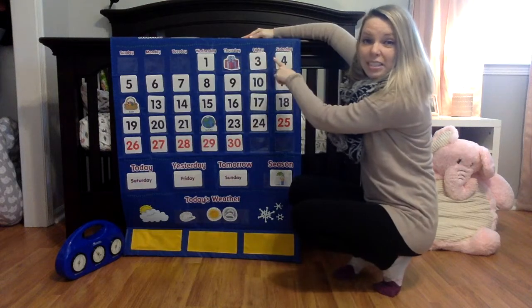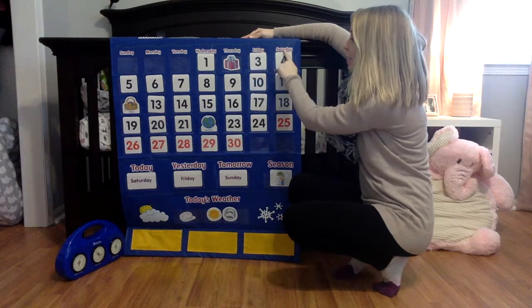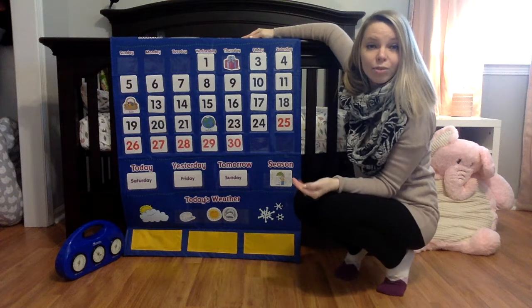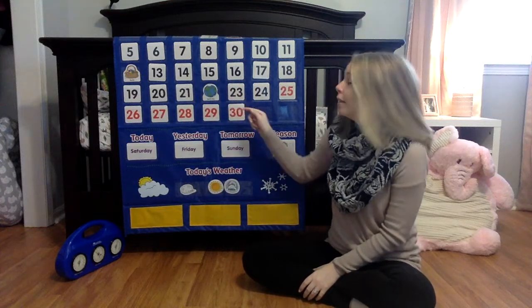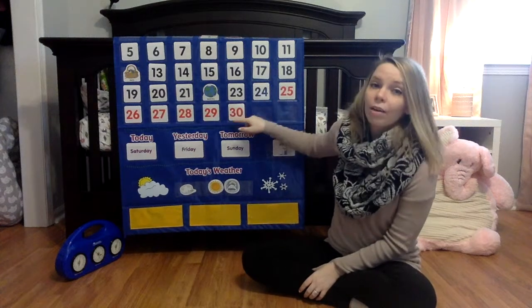Across the top we have listed the days of the week: Sunday, Monday, Tuesday, Wednesday, Thursday, Friday, Saturday. Some schools sing them out loud so that kids start to remember the order of the days of the week, or you can just practice saying them. The dates that have passed I've turned to black, and the dates that are to come — including today — I have on red.